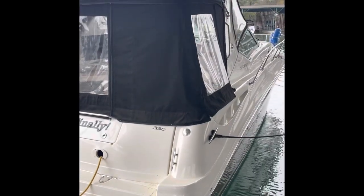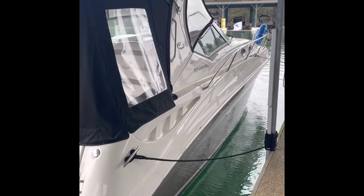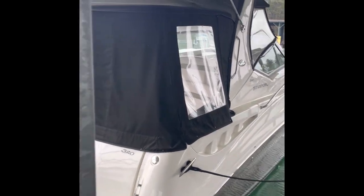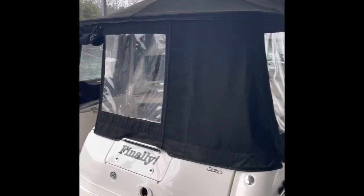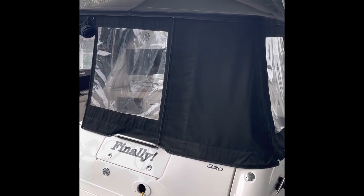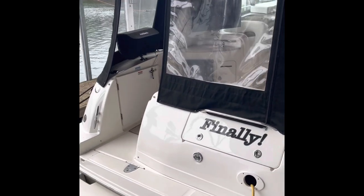We'll spend a couple of minutes walking through the vessel. As far as the exterior goes, it's got a recent buff and wax, elbow-deep shine, the canvas shows as new, the eisenglass is very crisp and clear, and the bottom paint on the vessel was done last summer, that's when it was out of the water being buffed and waxed.